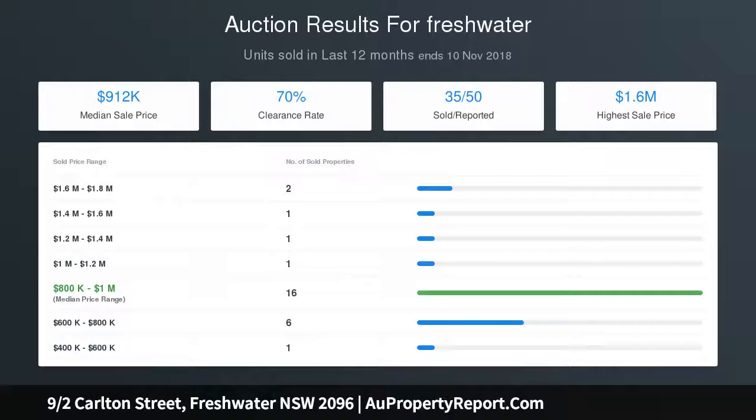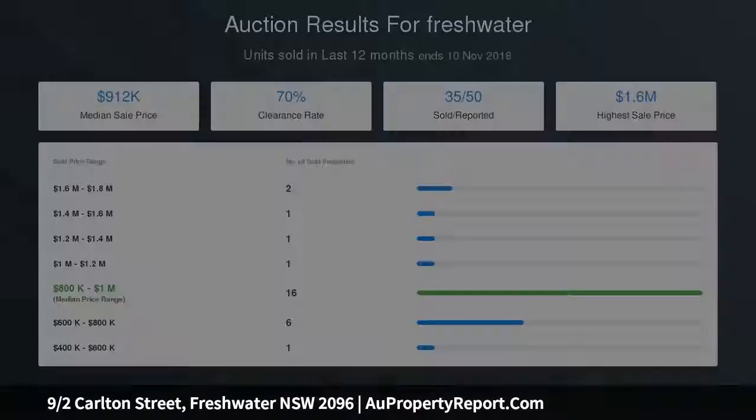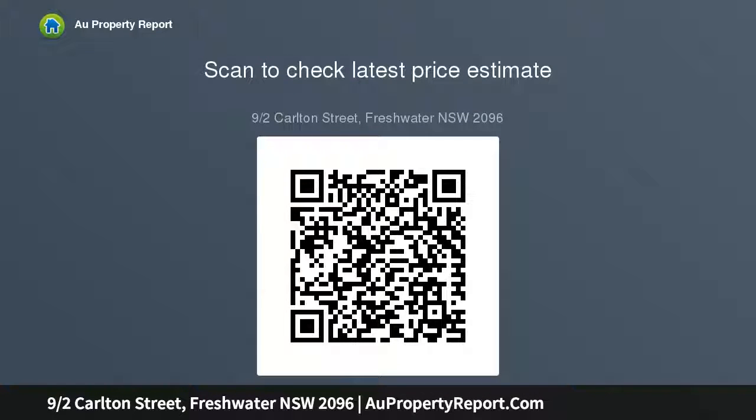A perfect investment and an ideal choice for young couples seeking a carefree lifestyle home. A walk to cafes and restaurants, central location with steps to buses to the city and the beaches. Strata levies $763 per quarter.